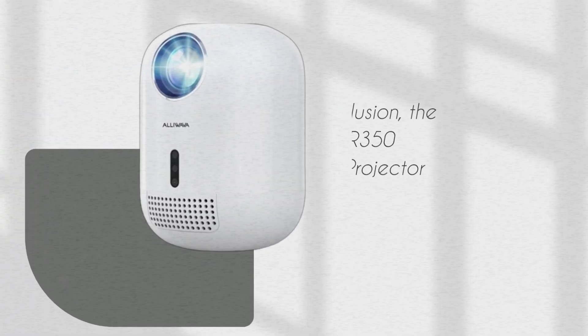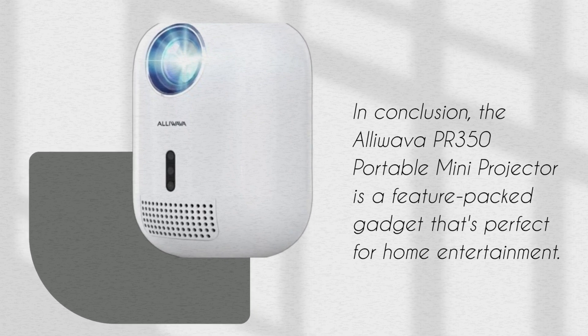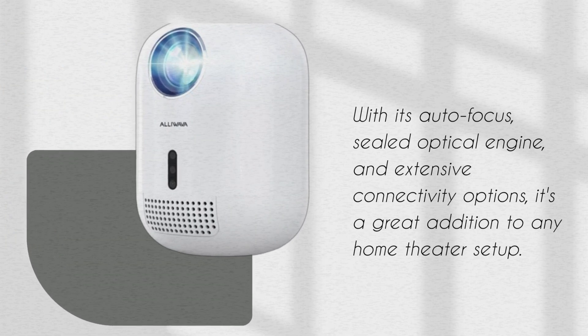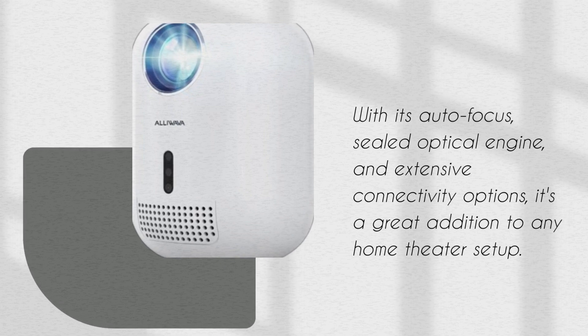In conclusion, the Aloeva PR350 Portable Mini Projector is a feature-packed gadget that's perfect for home entertainment. With its autofocus, sealed optical engine, and extensive connectivity options, it's a great addition to any home theater setup.